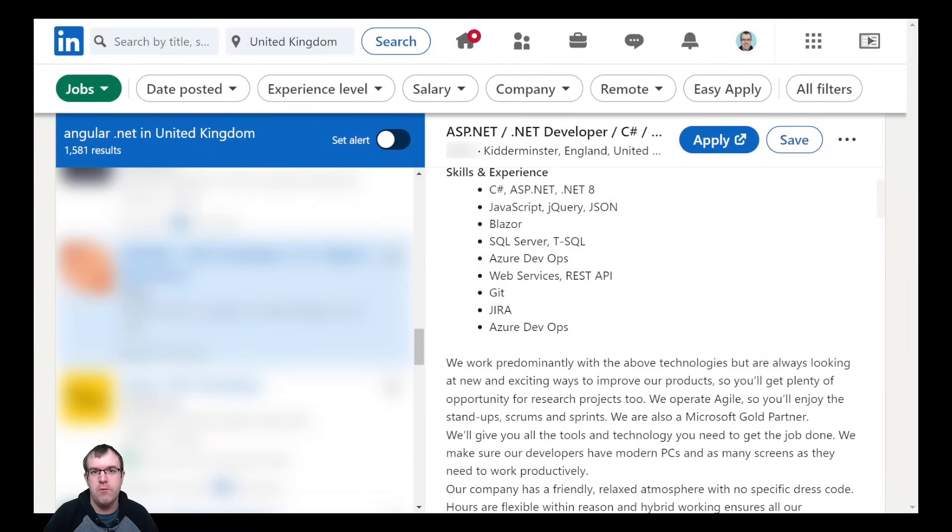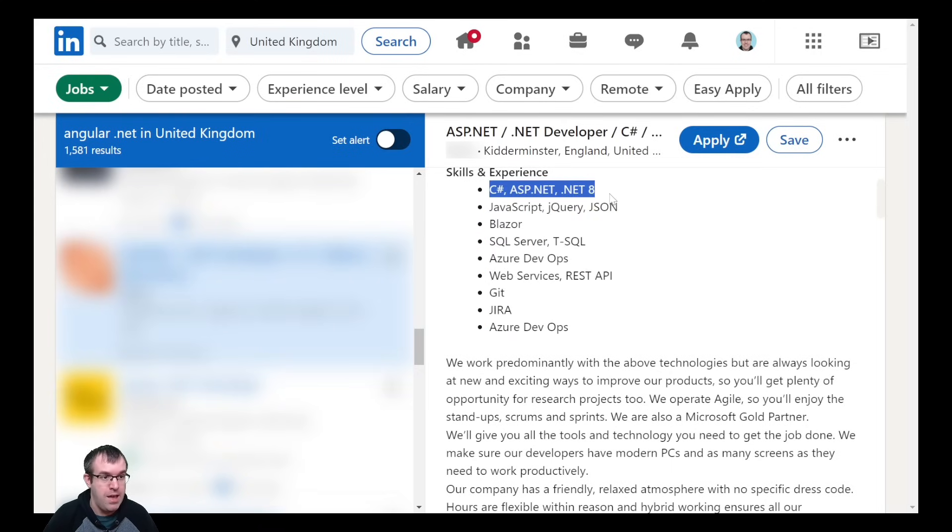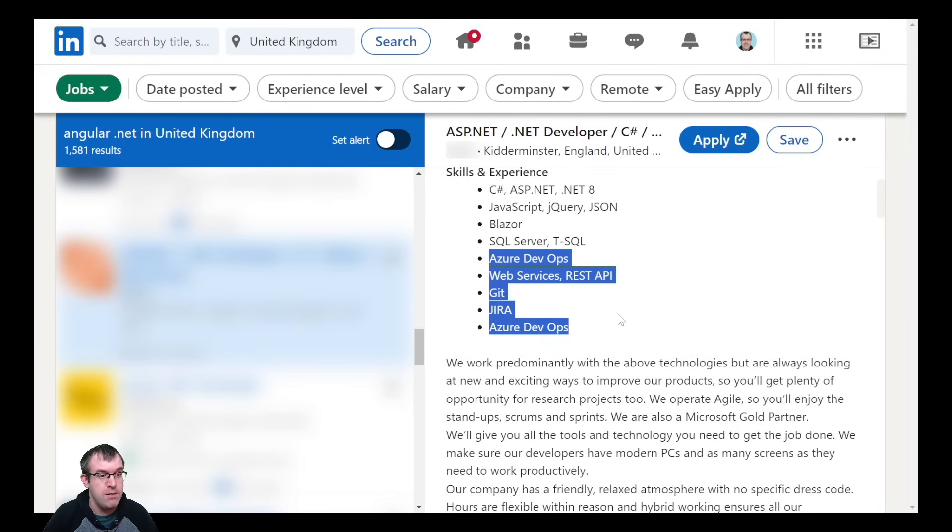So this is how I'd go through a job description to see if I'm actually qualified. I look at the skills and experience, and I've got experience in practically all of them: C-sharp, ASP.NET, .NET 8. JavaScript, jQuery, JSON — I've got a fair bit of knowledge there. Blazor — I've done three courses on LinkedIn. SQL Server, T-SQL, the list goes on. This is practically a 100% match for me, so as long as the money was okay, I'd apply for this job.